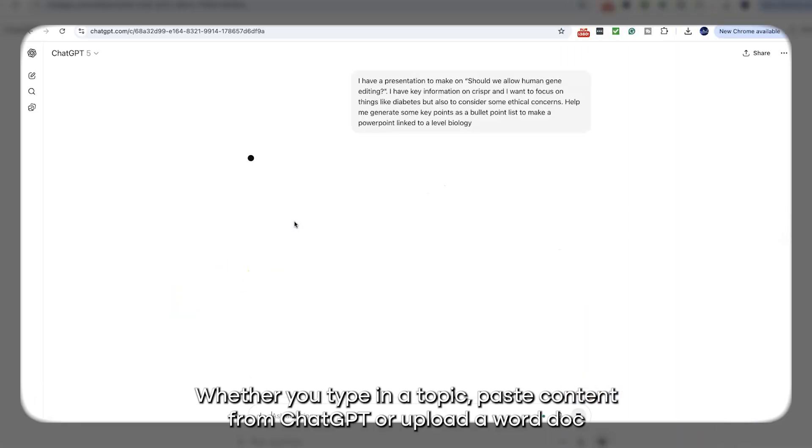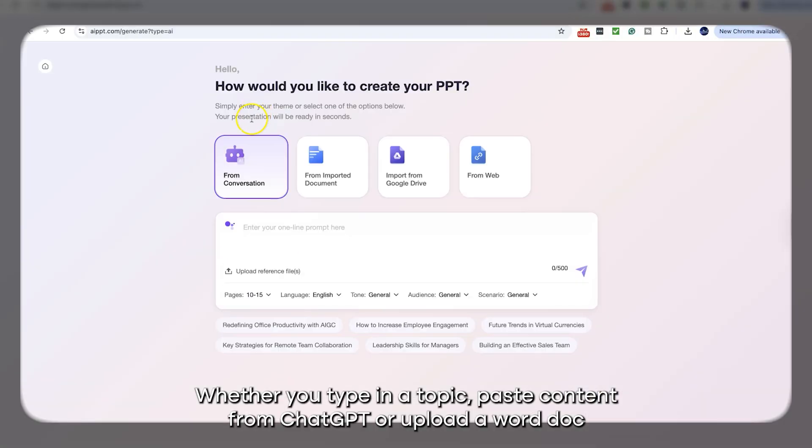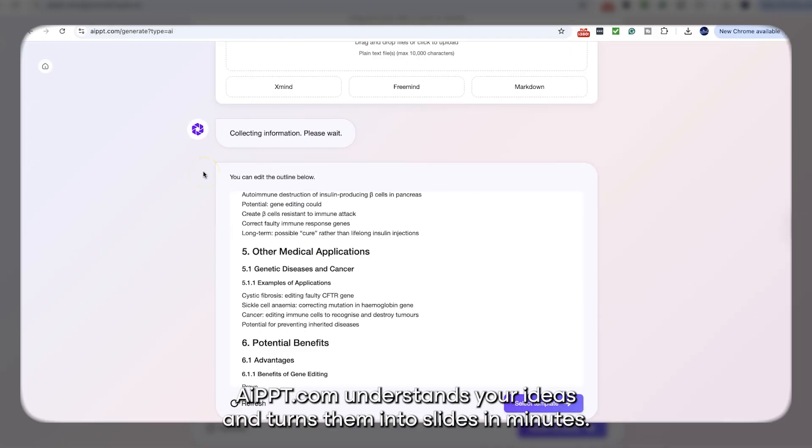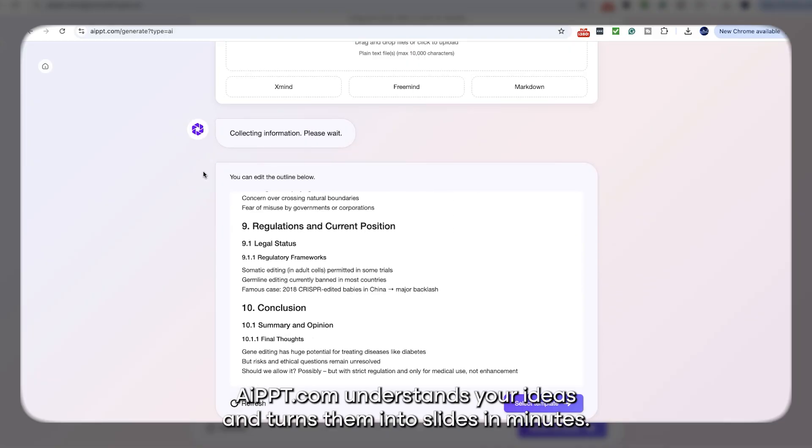Whether you type in a topic, paste content from ChatGPT or upload a Word doc, AIpowerpoint.com understands your ideas and turns them into slides in minutes.